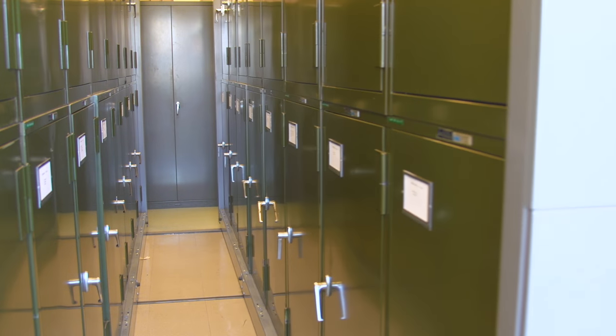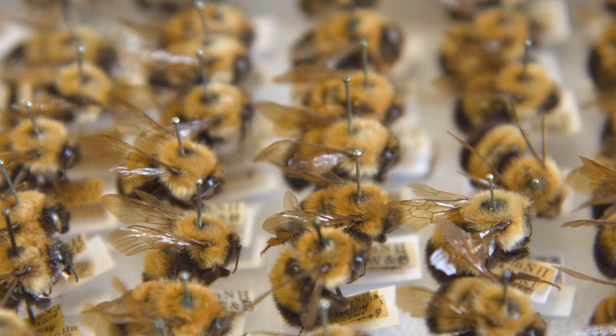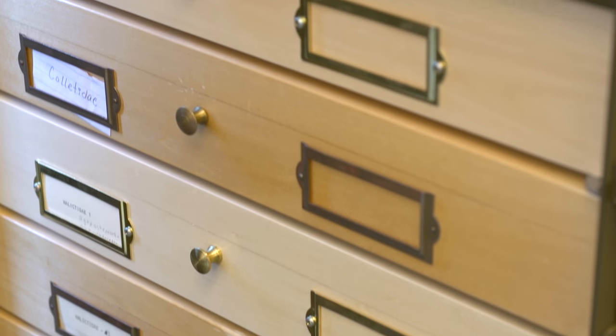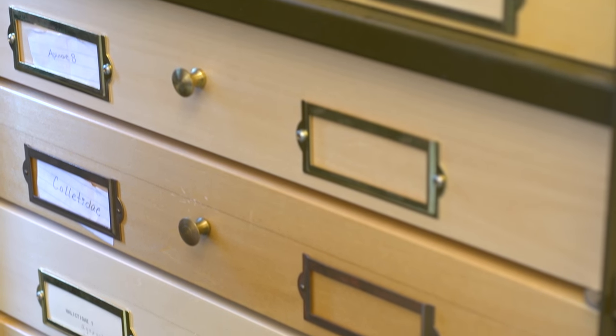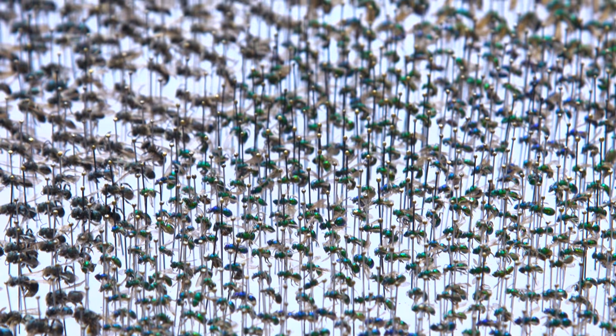In the collection here we have about 7,000 historical specimens of wild bees spanning all six different families of bees. And then in addition we have another 10,000 new specimens from the last three years.